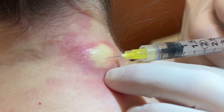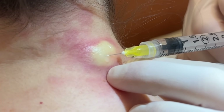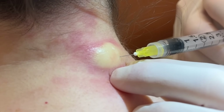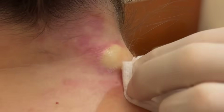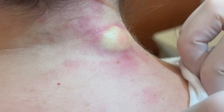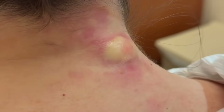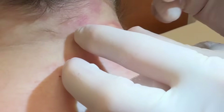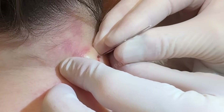Nice slow breaths. We're barely putting in half a cc — we don't need much on these. All we need on these is a simple 11-blade little poke. Let me know if you feel anything.